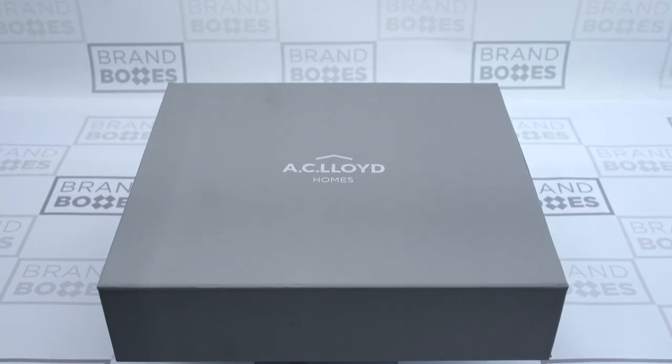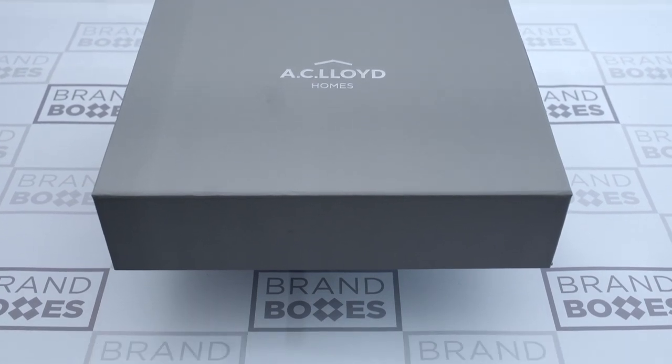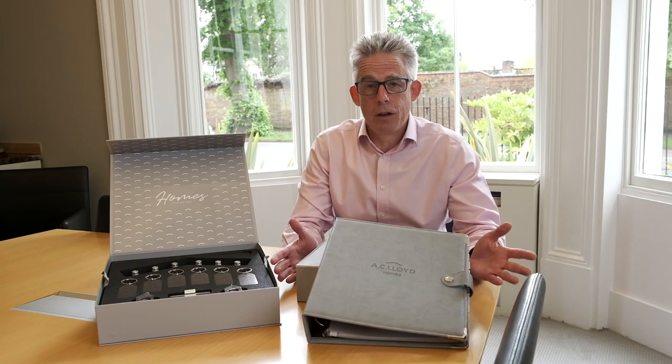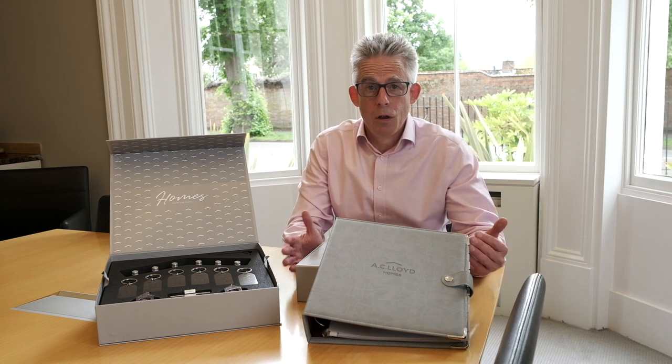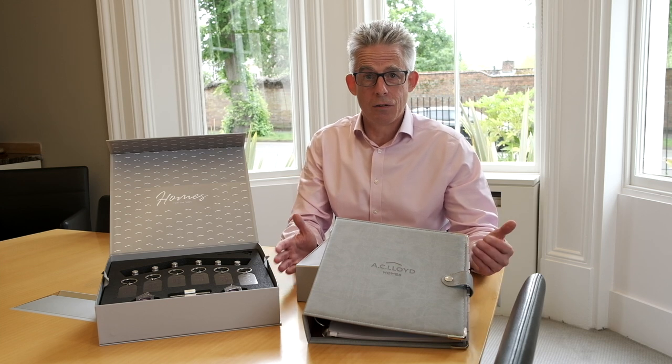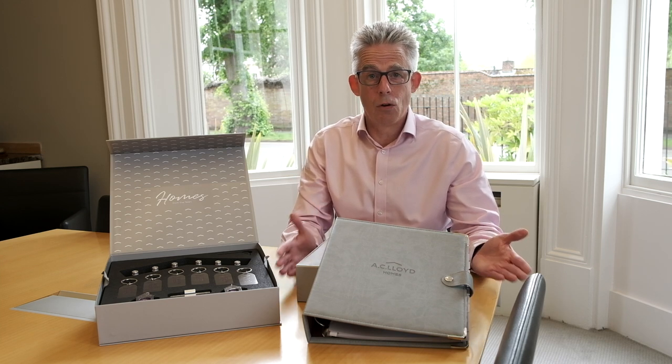The box is paper overboard and has a nice magnetic flap which gives a very soft closure. Whatever sector you work in, if you've got a frustration with your customer journey, we can help you implement a beautifully crafted box with bespoke made items — materials and colors to suit and reflect your brand.